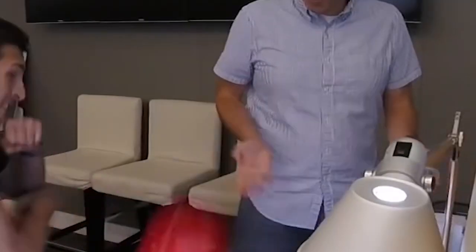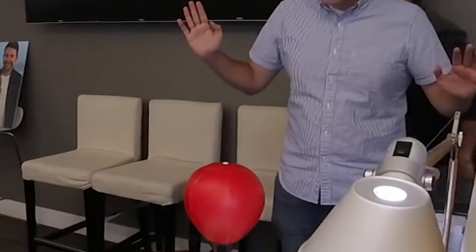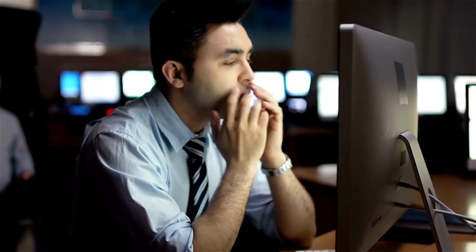Are you frustrated because of your boss? If so, then you need to check out the Glacial Office Punch Bag. This is a great way to take your frustrations out on something other than your boss.